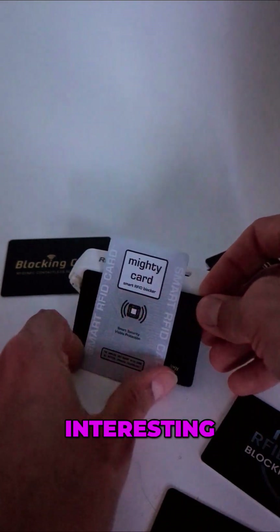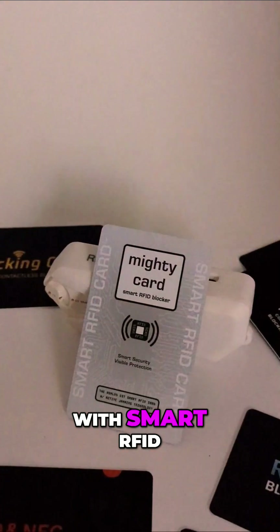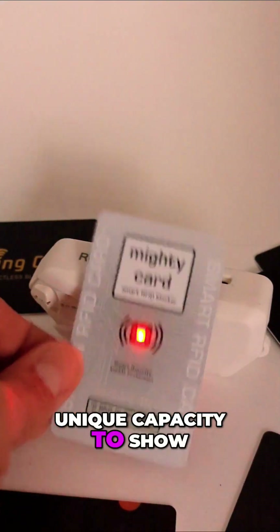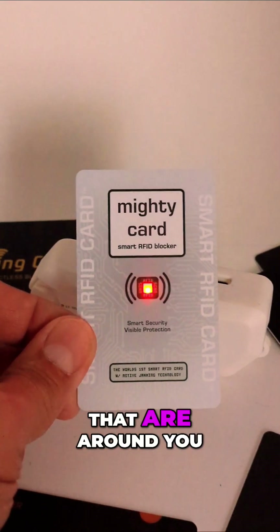Interesting. The Mighty Card with Smart RFID — it's the only one on the market that has this unique capacity to show you the RFID signals that are around you.